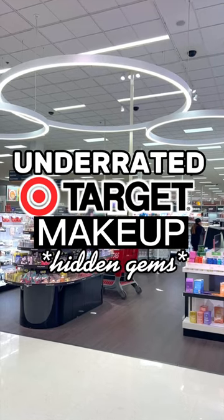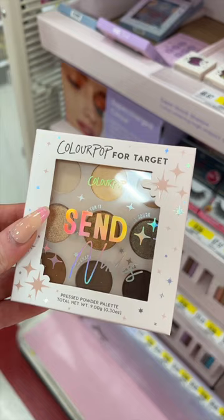Best underrated makeup at Target? Let's go! If you didn't already know, ColourPop is now available at Target, which is so exciting, and they came out with a bunch of new eyeshadow palettes. This neutral one is my favorite.